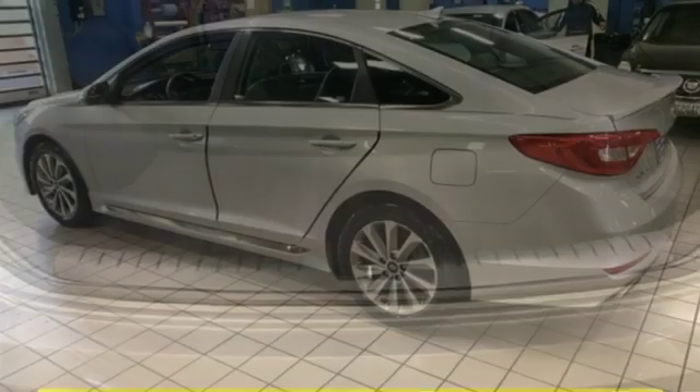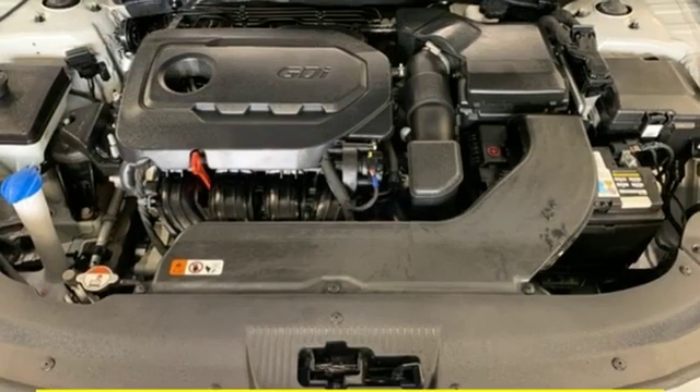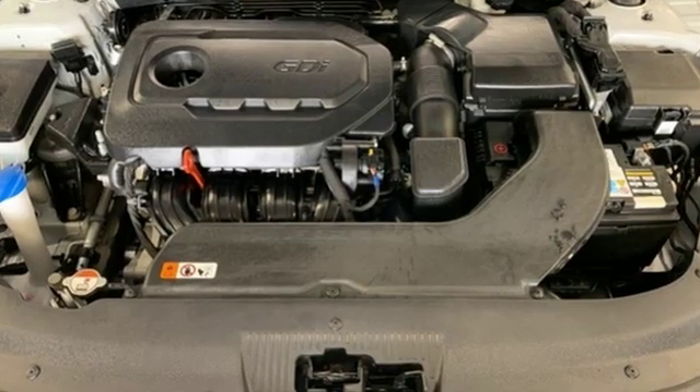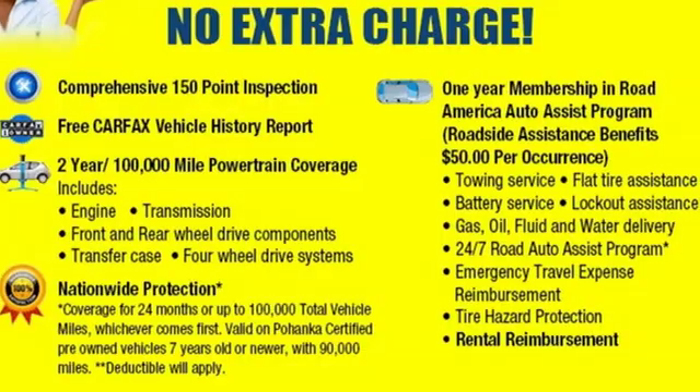Car and Driver proclaims the Sonata once again is among the most stylish cars in the mid-sized class. Hyundai's attention to detail means a better driving experience for you. You'll never know until you try — test drive it today.